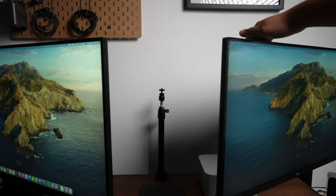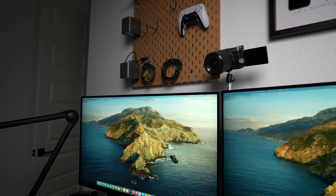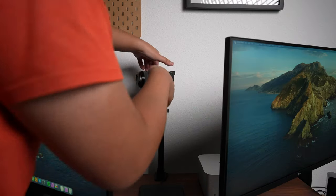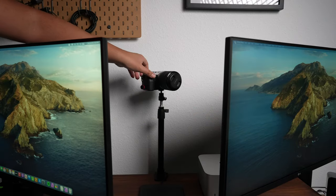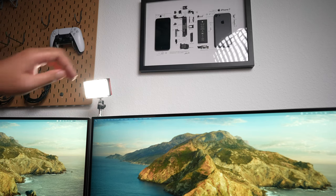Between the monitors is a monopod mounted to the Grovemade desk shelf that I primarily use to mount whatever item I need in that moment. For example, if I want to use one of my cameras for a video call while sitting at the desk, I can quickly swivel the monitor arms away and attach the camera onto the monopod. I can use it to hold lights, microphones, or whatever will fit on a standard threaded camera mount. It's come in handy many times.